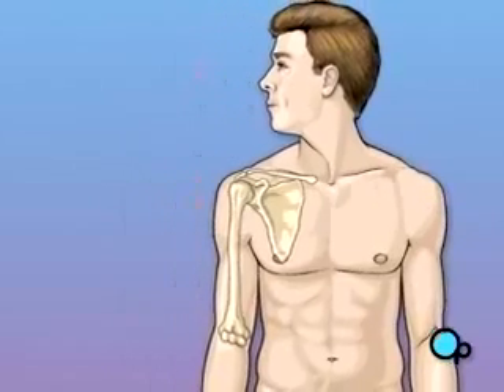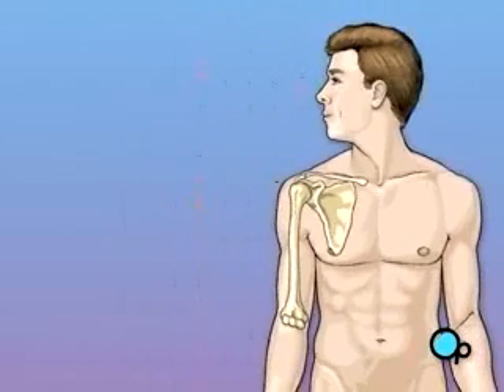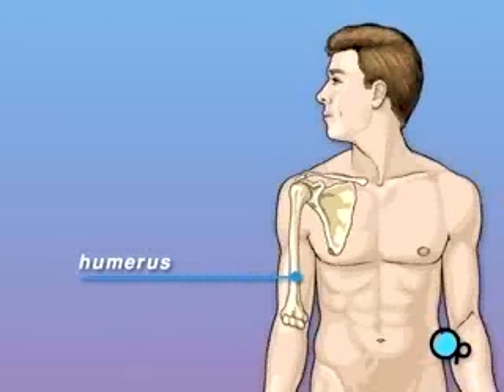As you move your arm, the ball-shaped end of the upper arm, or humerus, moves against the cup-like depression in the shoulder bone, or scapula. As long as the upper arm can slide against the shoulder, you're able to move your arm comfortably.